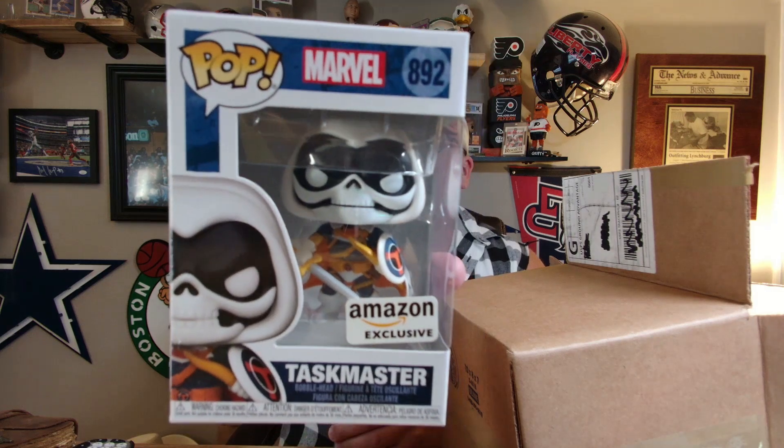We have one, two, three, and four. Last time we got four — they're roughly $10 to $15 a piece. So let's see what we got. This one is Taskmaster. This one does not have a price on it, so we'll have to check it out. We got Taskmaster from Amazon — it's a Marvel Taskmaster.